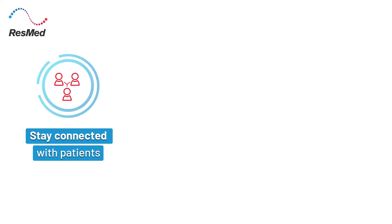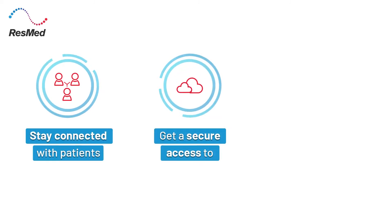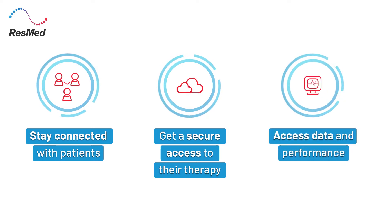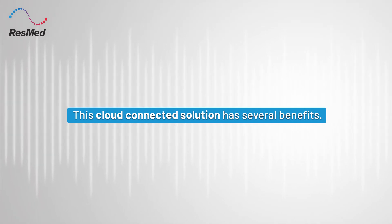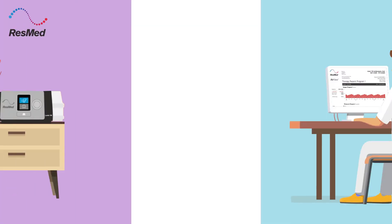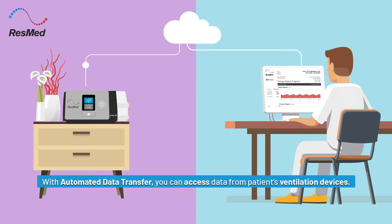Stay connected with patients. Get secure access to their therapy and access the data and performance right from your desk. This cloud-connected solution has several benefits. With automated data transfer, you can access data from patients' ventilation devices as soon as the therapy session ends.